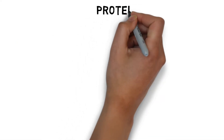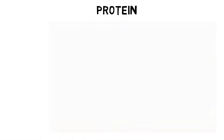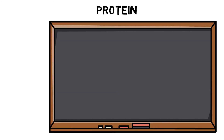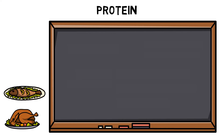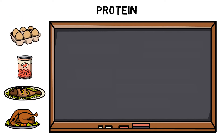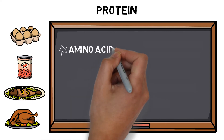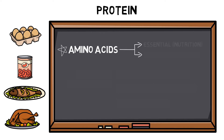Protein are the building blocks of the body that help create and repair tissues and structures all over the body. Protein can be found in foods such as meat, fish, beans and eggs, and are made up of amino acids. Amino acids can generally be classified as either essential amino acids, which cannot be manufactured by the body and therefore must be obtained through food or supplementation, or non-essential amino acids, which means the body has the ability to manufacture these itself.